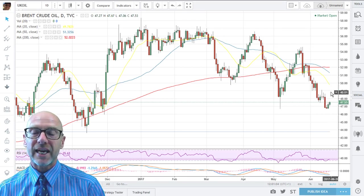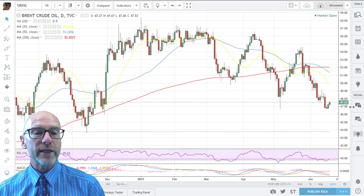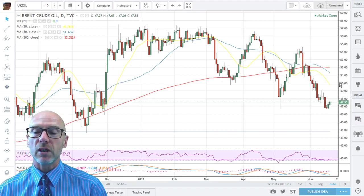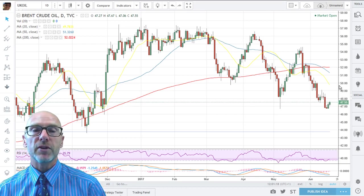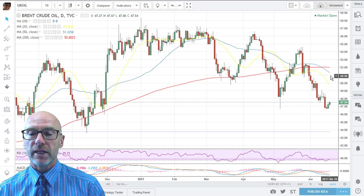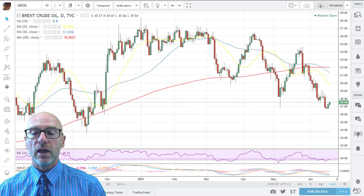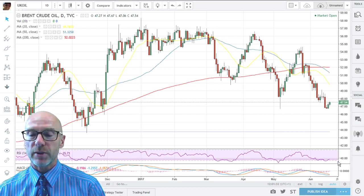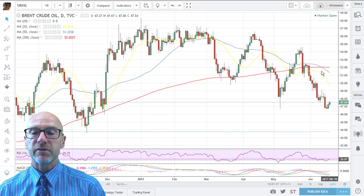We are perhaps slightly over-extended away from the moving averages. The 20 day at the moment is up at 49.78, so slightly extended — about $2 and a bit up from where we are. But they are all negative influences as they move downwards. Even the 200 day is now starting to move down. The RSI is still well below 50 and in a downtrend despite the uptick that we've seen. And the MACD is also indicative of negative momentum.